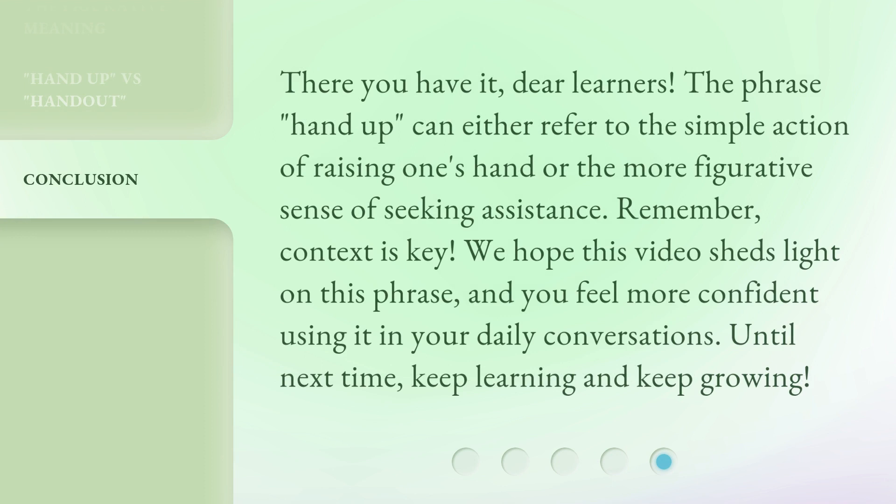There you have it, dear learners. The phrase 'hand up' can either refer to the simple action of raising one's hand or the more figurative sense of seeking assistance. Remember, context is key. We hope this video sheds light on this phrase and you feel more confident using it in your daily conversations. Until next time, keep learning and keep growing.